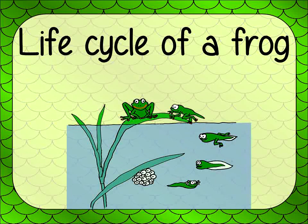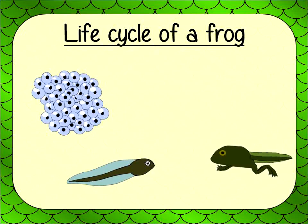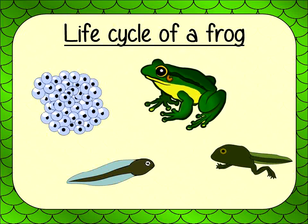Now, let's look at the life stages of frogs. Stage 1: Frogspawn. Stage 2: Tadpole. Stage 3: Froglet. Stage 4: Adult Frog.